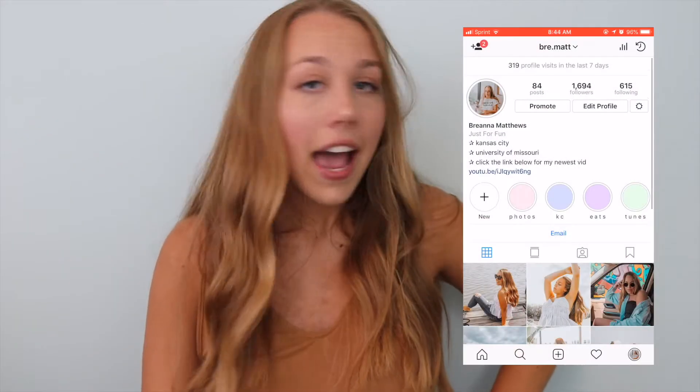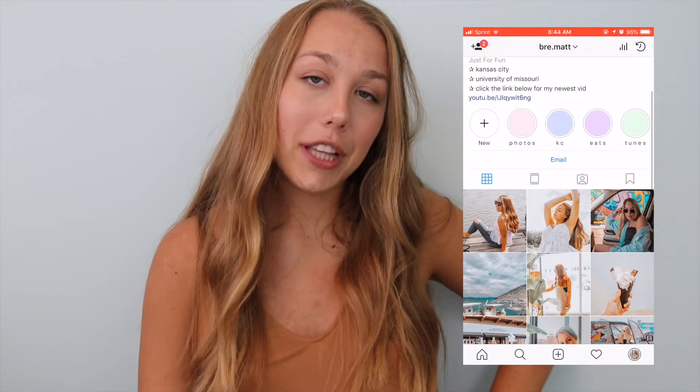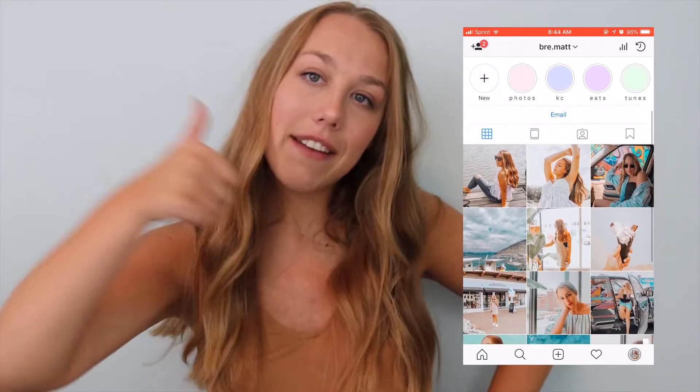Hey guys, welcome back to my channel! If you aren't already subscribed, make sure you click that subscribe button right down below and turn on my post notifications so you can be notified every single time I upload a new video. Also make sure to check out my Instagram — it's linked right down below and I would love if you went and checked it out and gave it a follow.